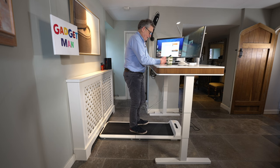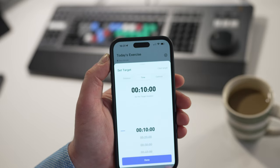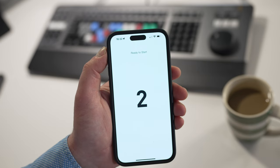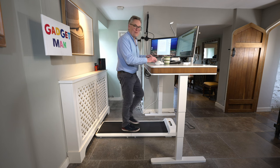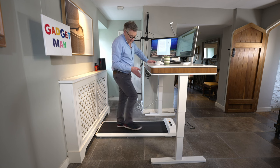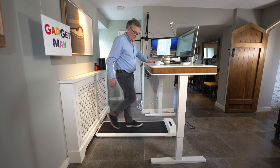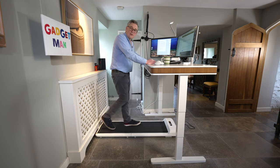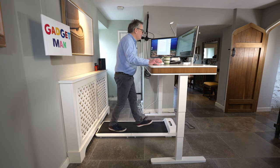I prefer the app because I can set a goal in either distance, time or calories. This treadmill also has an automatic setting — if you switch that on, as you walk forward on the treadmill it'll speed up, and as you go backwards it'll slow down. But I haven't got an awful lot of space in this office, so probably not enough room to use that. And anyway, I think it would be a little bit too distracting if the speed was changing while I'm trying to get stuff done.